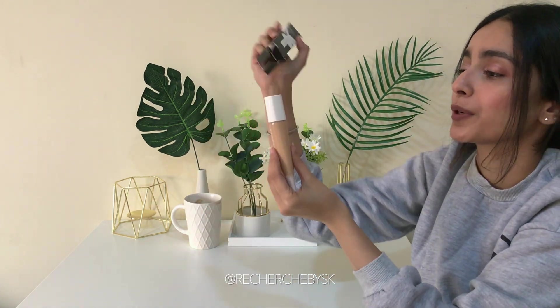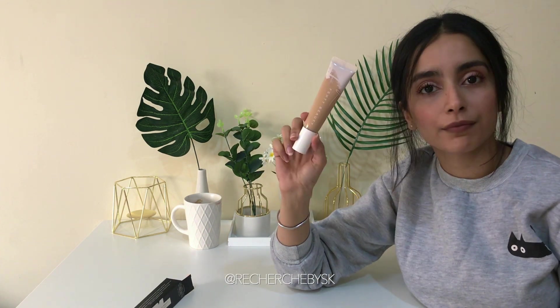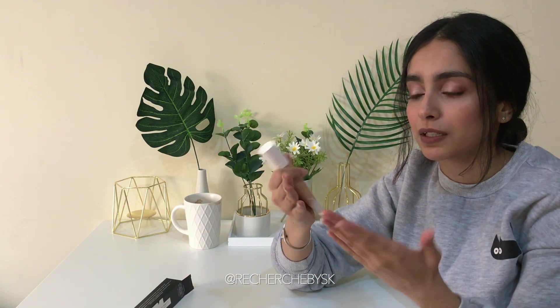The Fenty Beauty Pro Filter Hydrating Long Wear Foundation — I used the normal bottled one in shade 230 and I felt that was a bit gray for me. I really wanted it not to be gray, so I swatched 250 and 240, and found 240 to be a closer shade to mine. So I got this one. I think I should go wash my hands before I try swatching this.